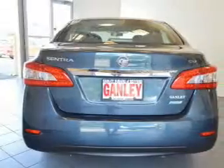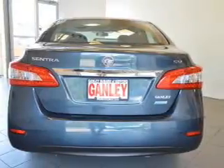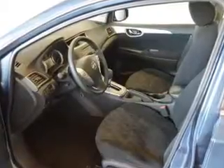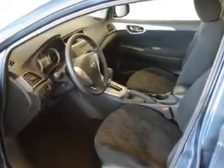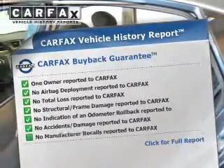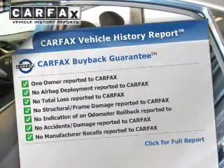Safety was made a priority with these features: curtain head airbags, side airbags, brake assist, traction control, stability control, a passenger airbag, low tire pressure warning, and anti-lock brakes. Rest easy knowing this vehicle comes with a Carfax vehicle history report from Carfax, the most trusted provider of vehicle history information.